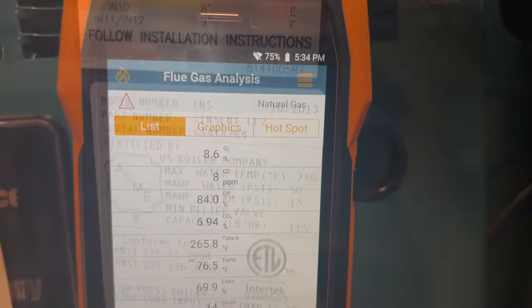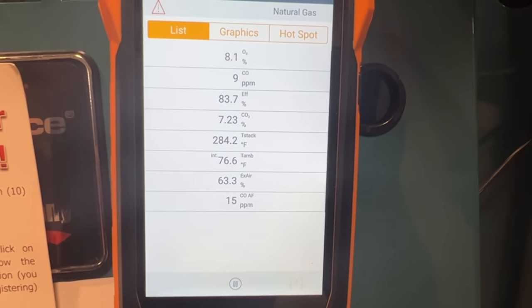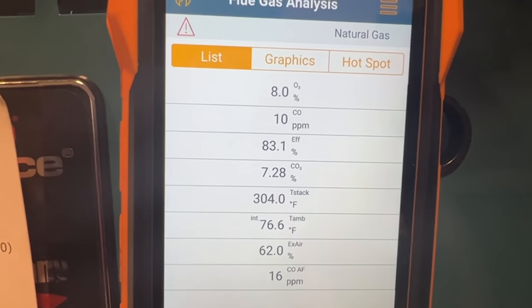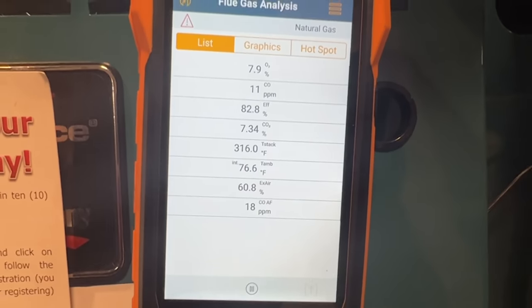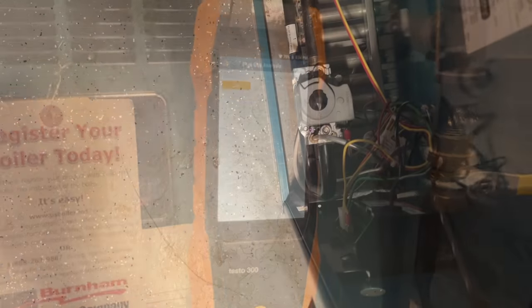Now we're doing a combustion test to make sure she's burning properly. Let this run for a little bit - make sure CO stays as close to zero as possible. Under 50 is acceptable. Let's let this run.